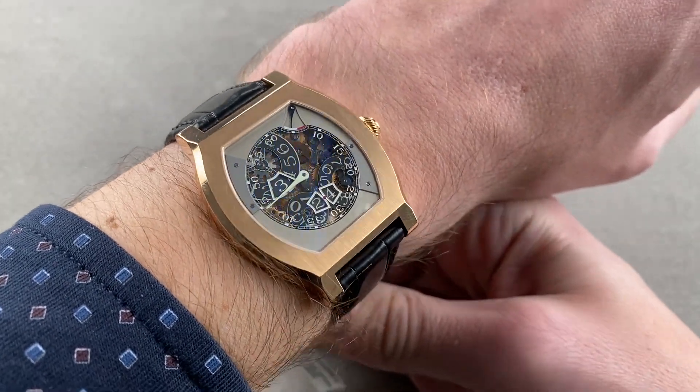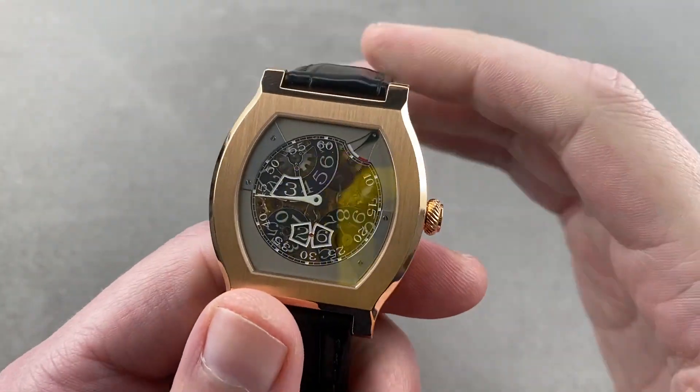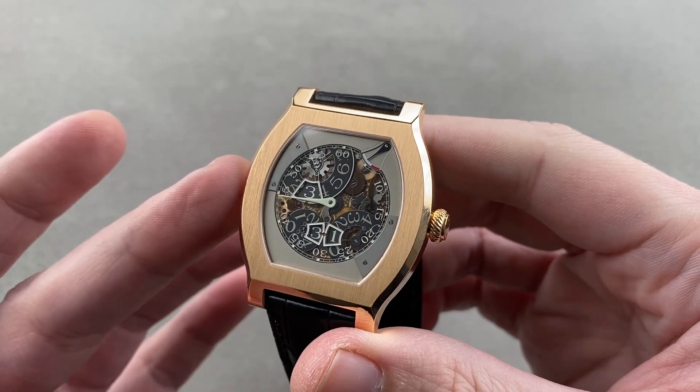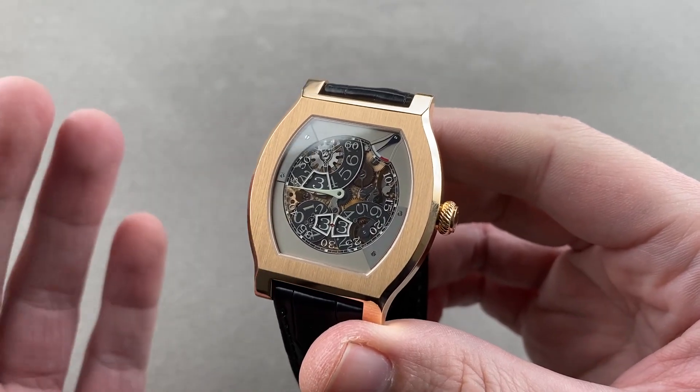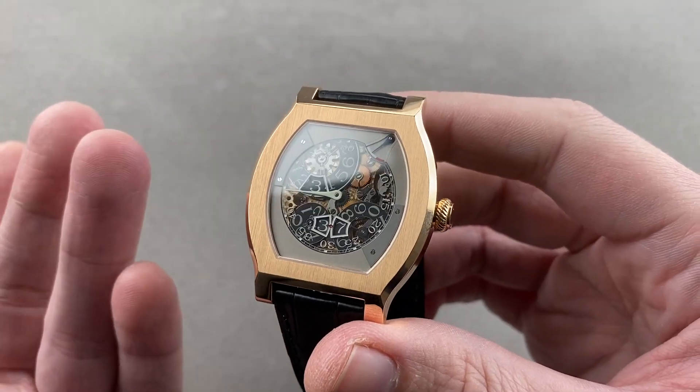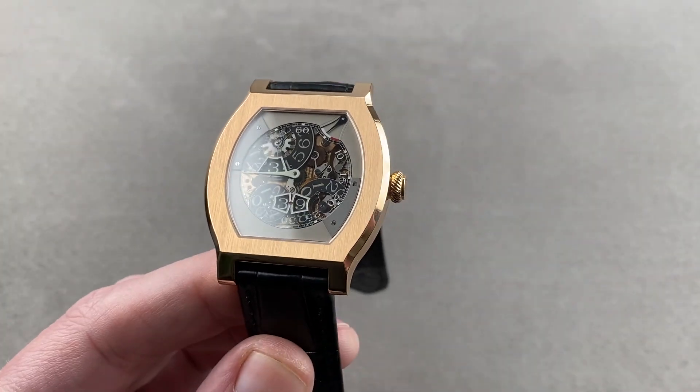The Vagabondage I was based on a movement that was once destined for a CPCP edition Cartier Tortue, and that first movement and first Vagabondage set the template for what these watches would look like down the road. I can recommend this watch for a wrist as small as 13.5 centimeters circumference.